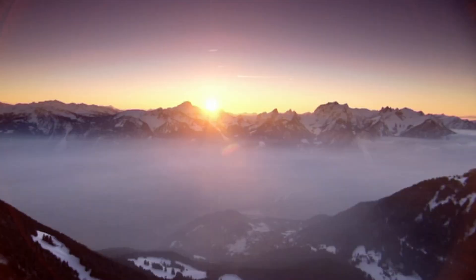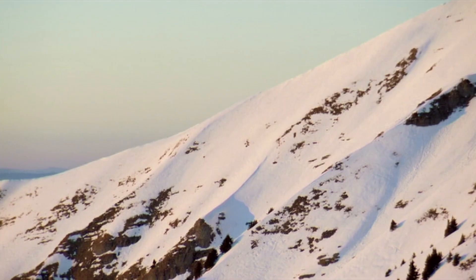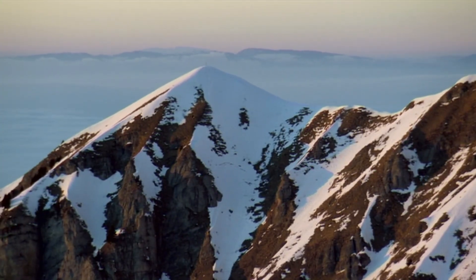It's quite fascinating to imagine that if you are on top of the Matterhorn, you're actually standing on top of Africa. For geologists, Africa stops in the Alps.